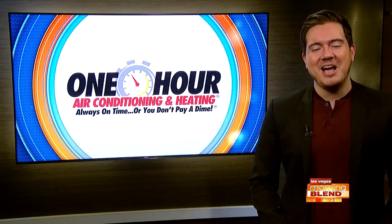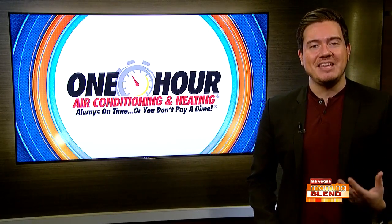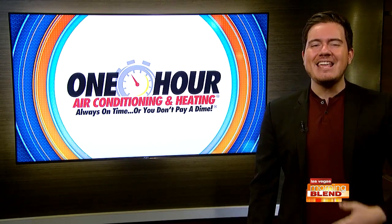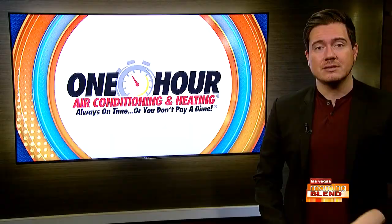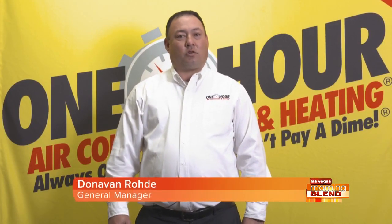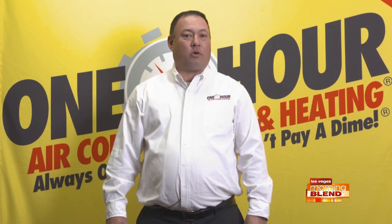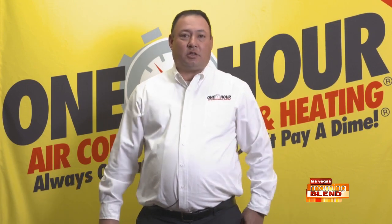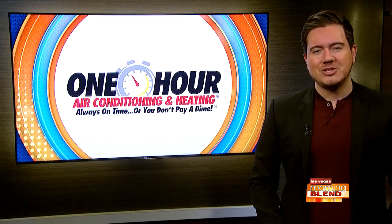I'm doing well. I'm not gonna lie, it's chilly when I wake up — I think I might need a tune-up myself. Let's talk in depth about what a tune-up is. So this time of year, we really recommend having a professional come out — that's where the technician comes in and checks the heating side of your heating system. So why do one?